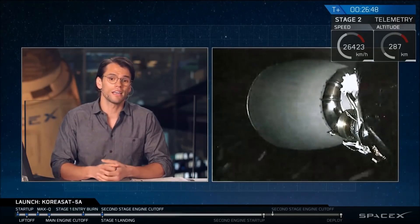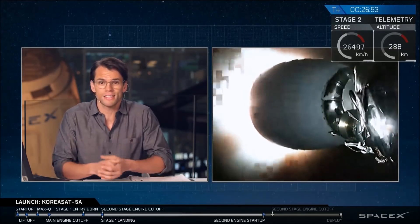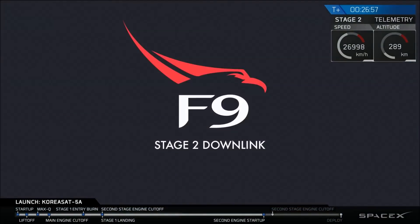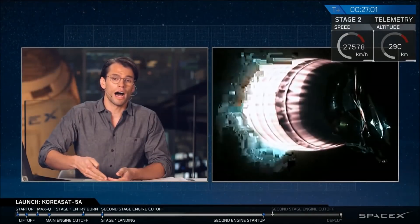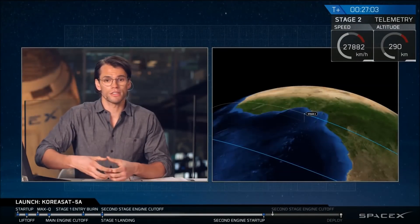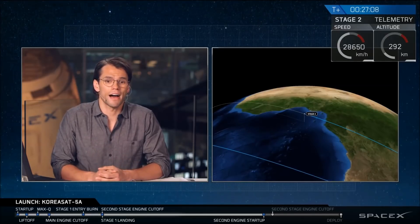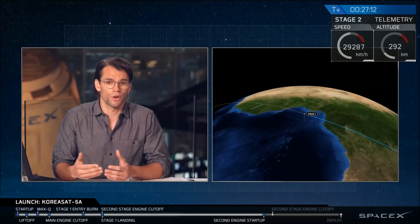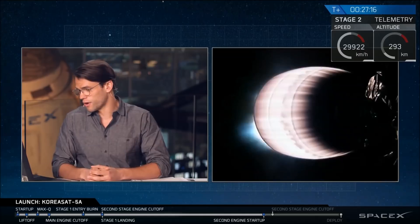We're right now sitting in a good low-Earth parking orbit. In about two seconds you'll see ignition — and there it is, ignition of our Merlin vacuum engine. This will be about a one-minute burn that will raise the apogee of the second stage, getting ready to deploy KoreaSat 5A into that geostationary transfer orbit. So far the burn looks good.